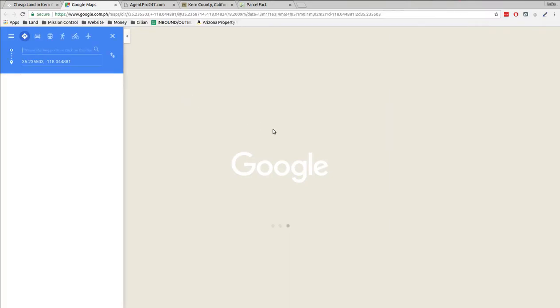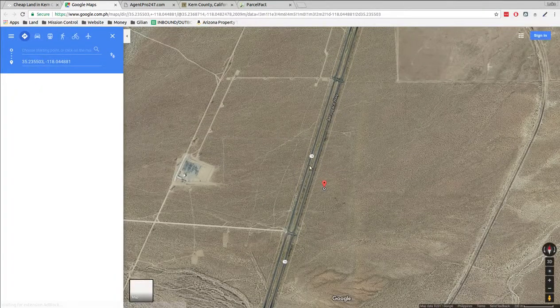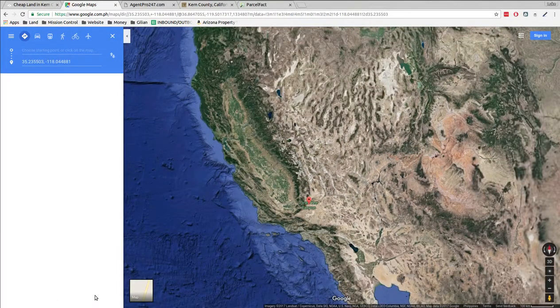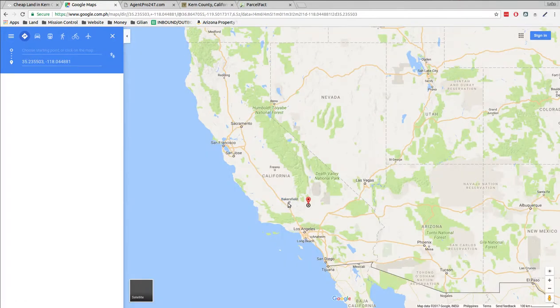Let's just pull it up on a map. So it's next to the 14 here. If we zoom out, I can show you where we're at in the world and then zoom back in. We're in Southern California. Bakersfield is here.